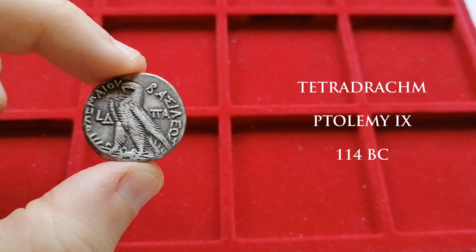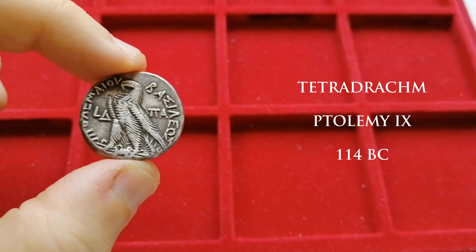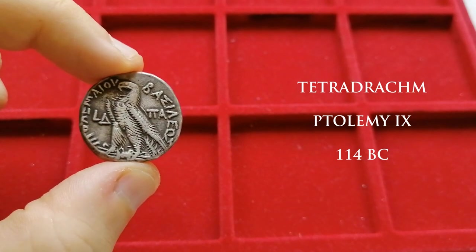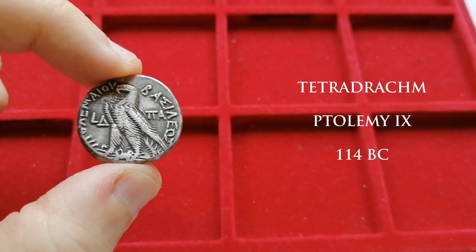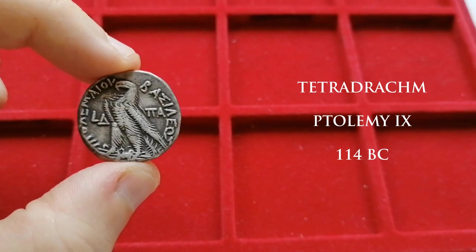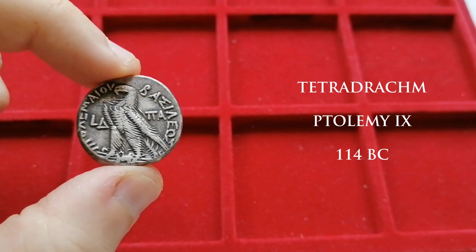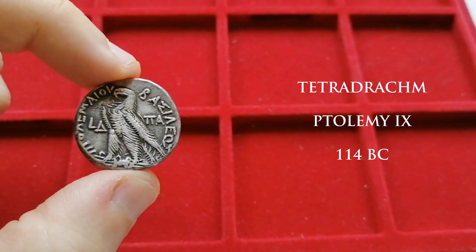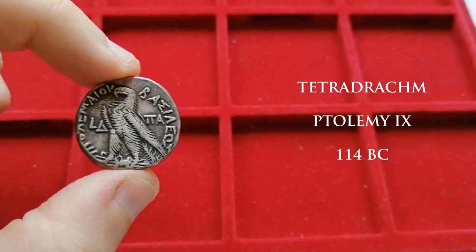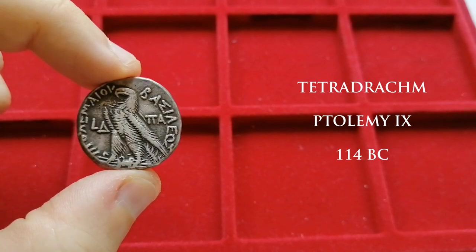At slightly over 14 grams per tetradrachma, the monetary standard used on Egyptian coins was slightly lighter than the Greek Attic standard, where a tetradrachm would weigh typically slightly over 17 grams. This meant that upon entering Egypt, you would have to change your foreign coins for local coins. The official money changers would get a cut from the value of this swapping, and this would be a very significant source of revenue for the state.